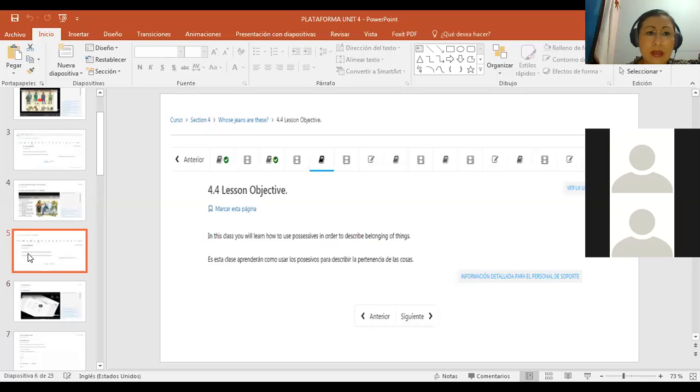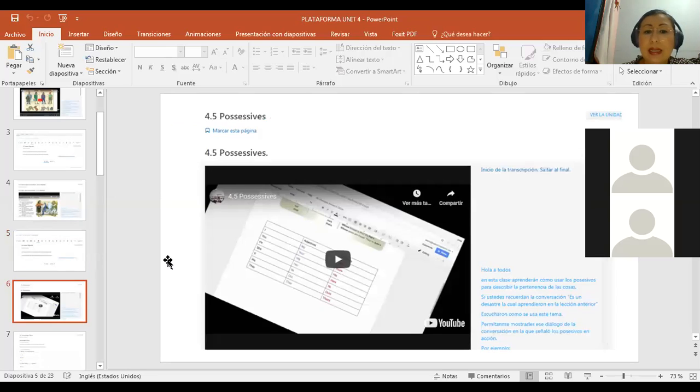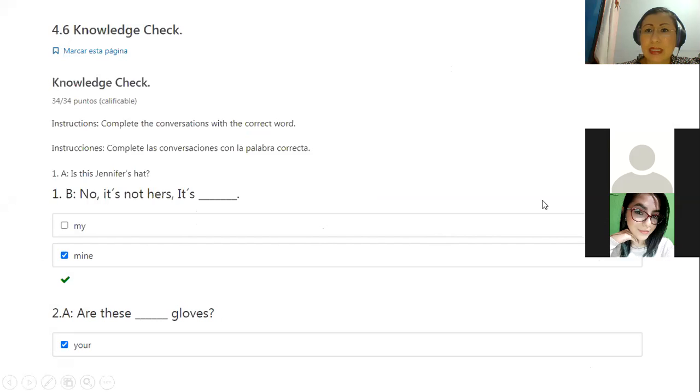Remember that the platform is the only key thing in order that you can pass your Beginners One module. I'm going to start showing the presentation of the platform and some exercises that you need to complete. Today we are going to focus on lesson objective 4.4, which says: in this class you will learn how to use possessives in order to describe the belongings of things. You have a video in section 4.5 about possessives. You already know the possessive adjectives, and today we are going to talk about possessive nouns in order to complete this part of the platform. Then you will go to the knowledge check.